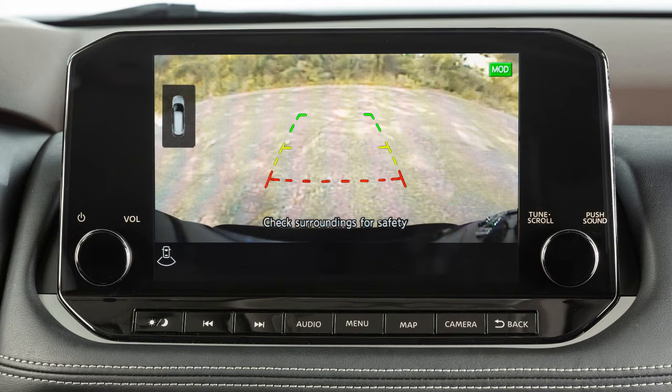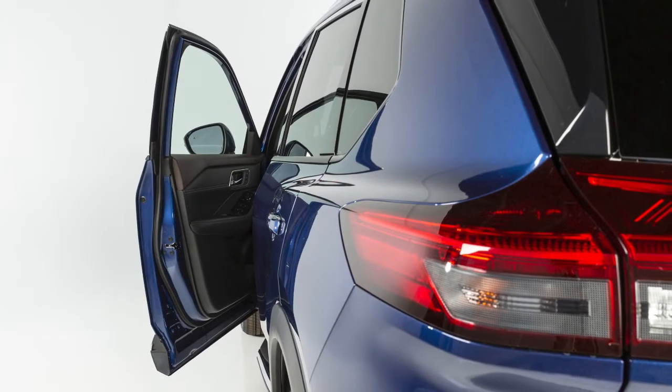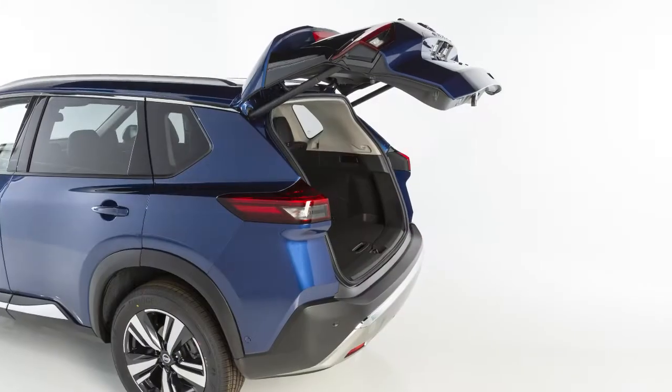If the MOD system detects a moving object near the vehicle, a yellow frame is displayed on the display screen and a chime sounds intermittently. The yellow frame remains on the screen as long as the MOD system continues to detect moving objects. The MOD system will not operate if any door or the lift gate is open.